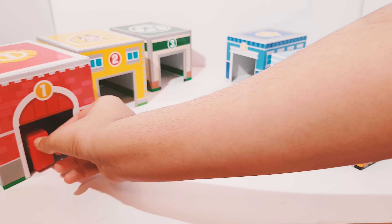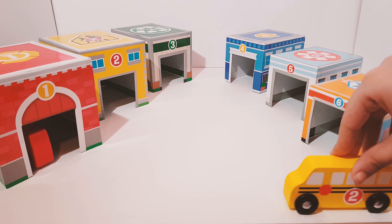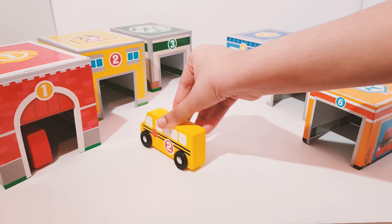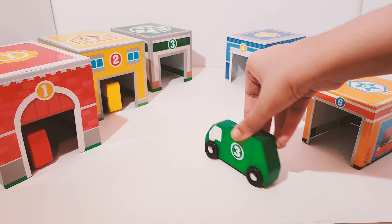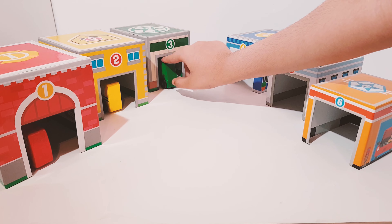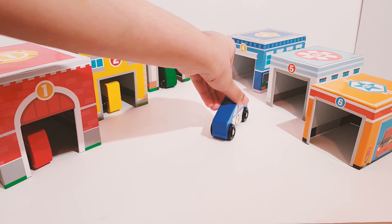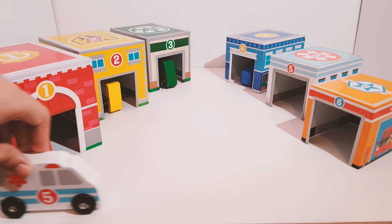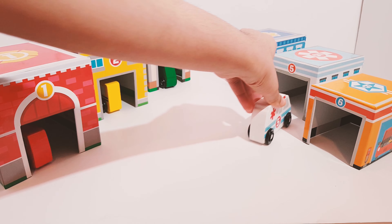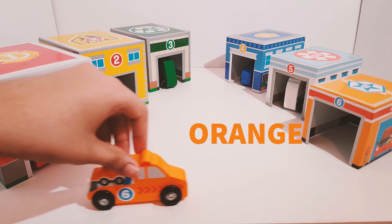Red. Yellow. Green. Blue. White. Orange.